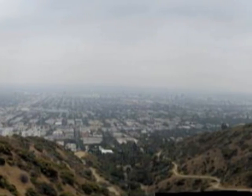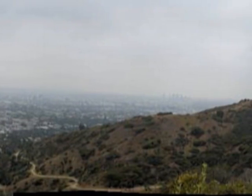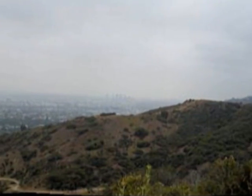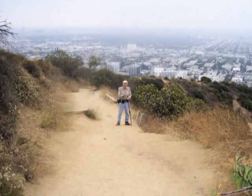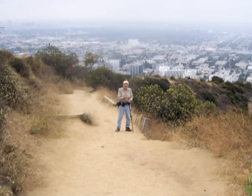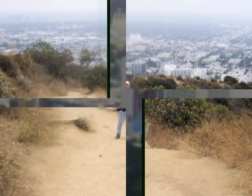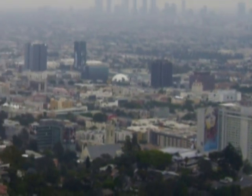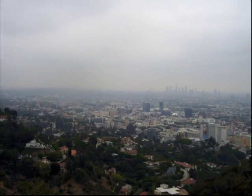And also off in the distance, the Century City area, I think it is. Then we start back along the east side of the canyon, and Jack stops for a minute to have his picture taken. And then one more view of the Hollywood area and again with LA in the background.